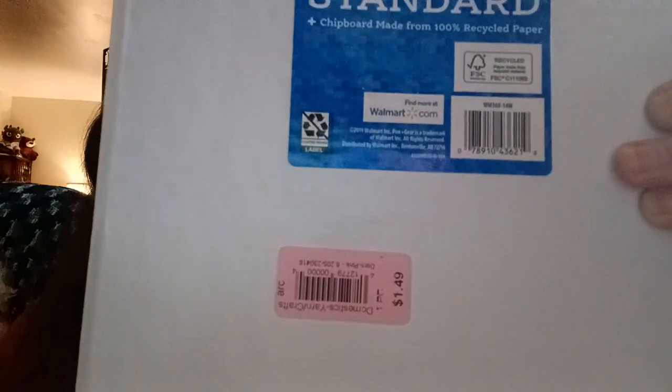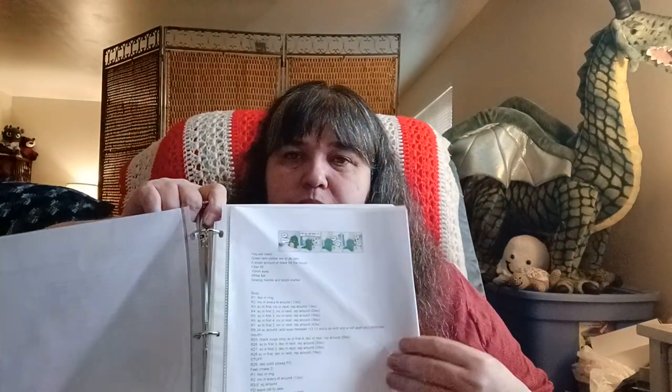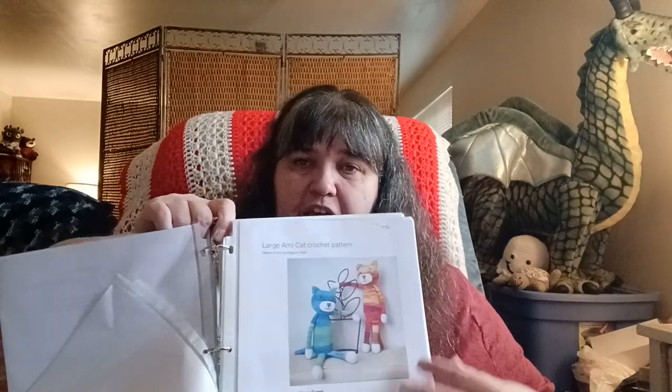The other one I snatched up in a blinking heartbeat was this — it's a normal binder. The original price was a dollar forty-nine, and this was also half off. I opened the binder and it's got patterns all in the sleeve protectors. Some of these are paid-for patterns — there's a Captain America one — and some were free patterns.